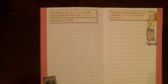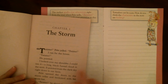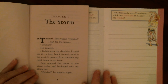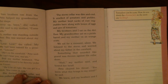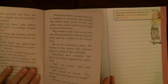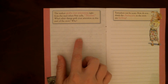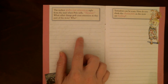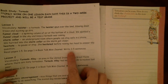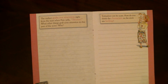The author grabs our attention right from the start when Pete yells 'Twister!' What other things grab your attention in this part of the story, and why? Look back at the pages we've read — maybe them running into the cellar, the mom being worried, the hail hitting the door, being down in the dark cellar. Think about what grabbed your attention and tell why. Do not go past page five. I'm expecting at least three to five sentences. Use the book to help you. I'll talk to you tomorrow.